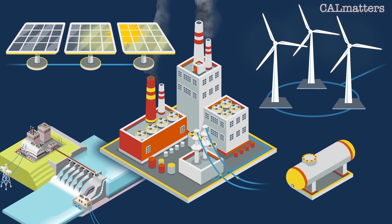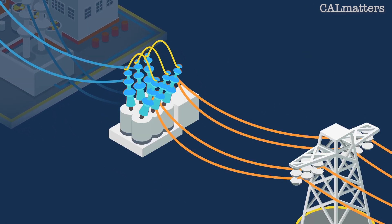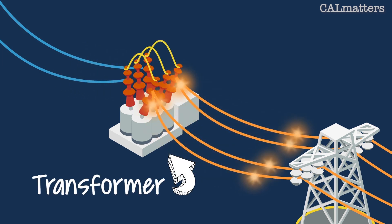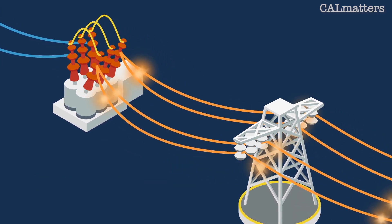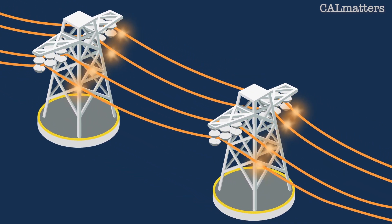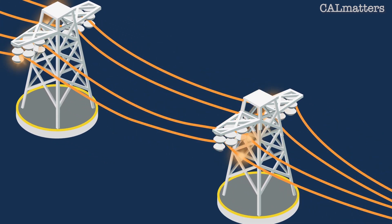From its origin, electricity traces a long and often winding path before it gets to us. Its voltage, or strength, can be boosted by transformers, helping to speed it on its way and ensuring it is strong enough to travel across transmission lines throughout California. Power's path is dictated by demand — in this case, in our homes and that wall switch.